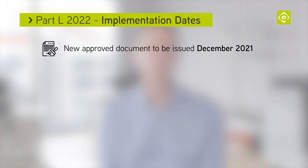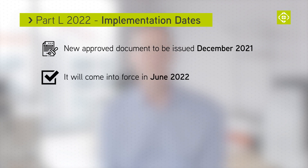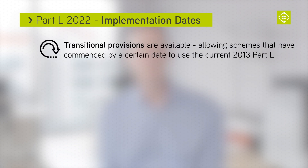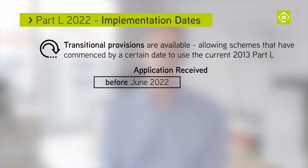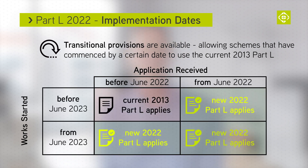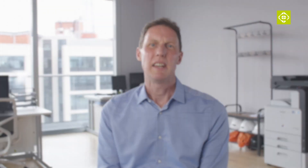The new approved documents will be issued in December 2021 and come into force in June 2022. There are transitional provisions available within the approved document. The application must be received before June 2022 and work must start on site before June 2023. For multiple dwellings on an application, each dwelling must have commenced for transitional provisions to apply.